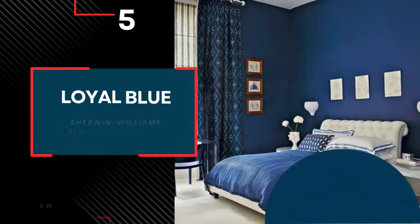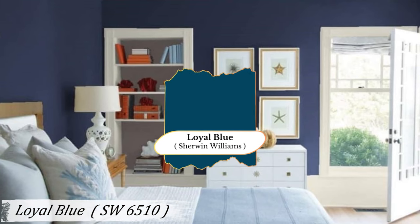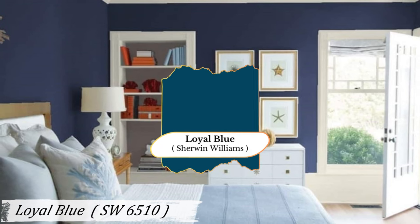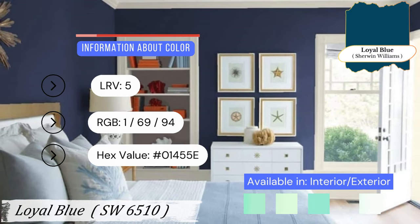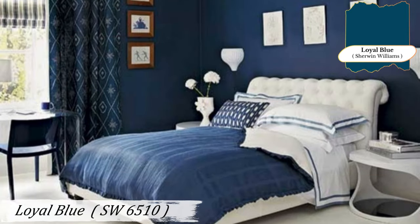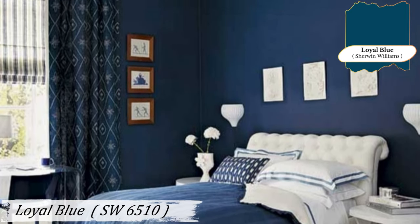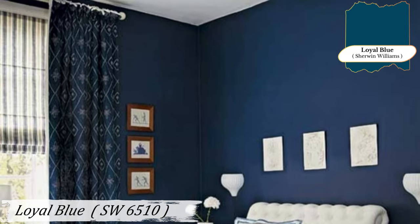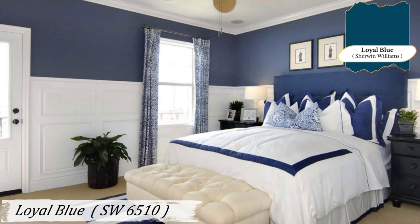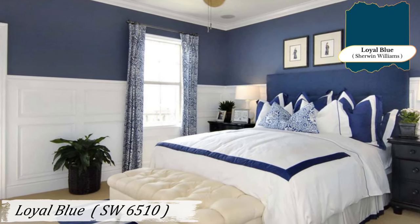Number 5: Loyal Blue. Loyal Blue is a rich, dark mid-tone blue that sets a mood of calmness and sophistication. It absorbs light, creating a deep and rich aesthetic that works well in both traditional and modern settings. Loyal Blue is perfect for creating a dramatic focal point in your home — use it on an accent wall in a formal living room to draw the eye and add depth. In an office, it can create a professional, focused atmosphere that's perfect for productivity.